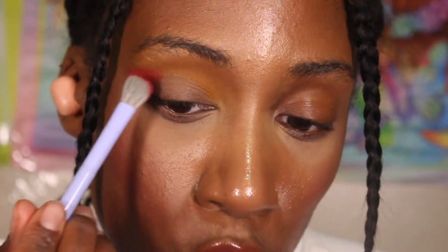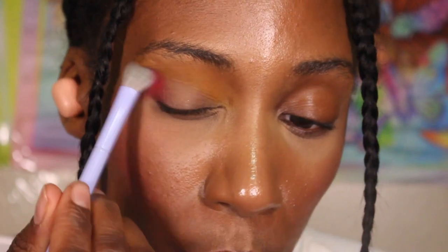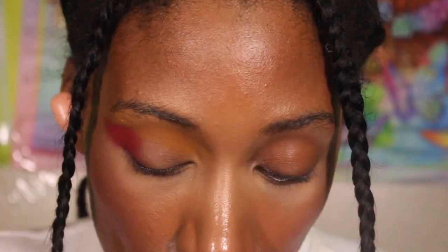I'm going with red on the outer V because I want to put the purple in the crease. I want to do like a weird sunset moment — start with the red on the outer V, it's not super deep but it's going to be unique and interesting, sort of like a sunset vibe.